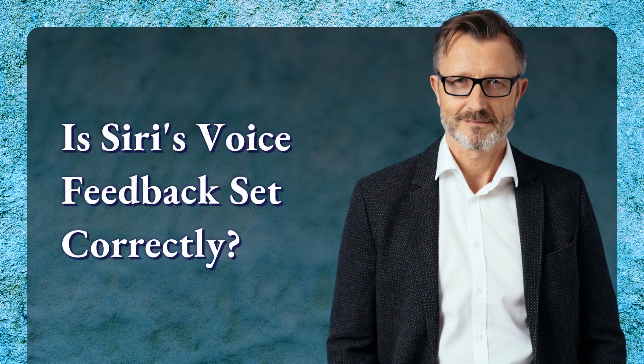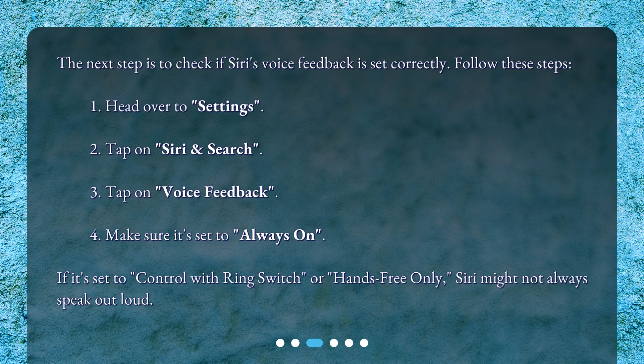Is Siri's voice feedback set correctly? The next step is to check if Siri's voice feedback is set correctly. Follow these steps. Head over to Settings. Tap on Siri and Search. Tap on Voice Feedback. Make sure it's set to Always On. If it's set to Control with Ring Switch or Hands Free Only, Siri might not always speak out loud.